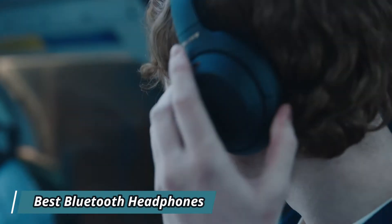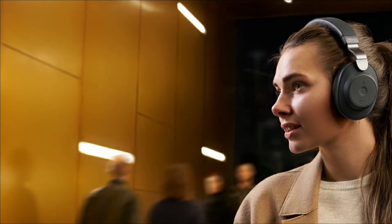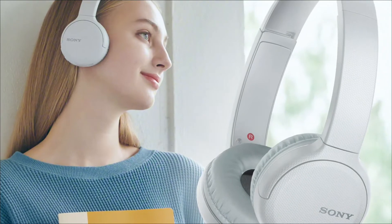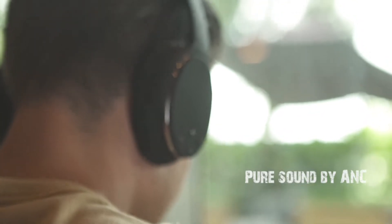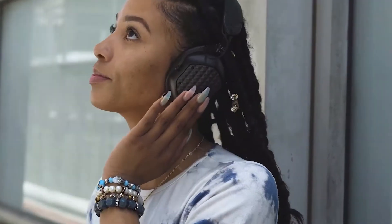Hi guys, today we will talk about best Bluetooth headphones for 2022. Finding the best wireless headphones for your needs is much easier than it used to be, with scores of Bluetooth-ready options out there ready and waiting. The right pair of headphones can completely change how you use your favorite tech gear, and shopping for a new pair of Bluetooth headphones is more exciting than ever. In the marketplace, you can find a wide range of high-quality headphones, from budget-friendly earbuds to luxurious over-ear models worth splurging on.